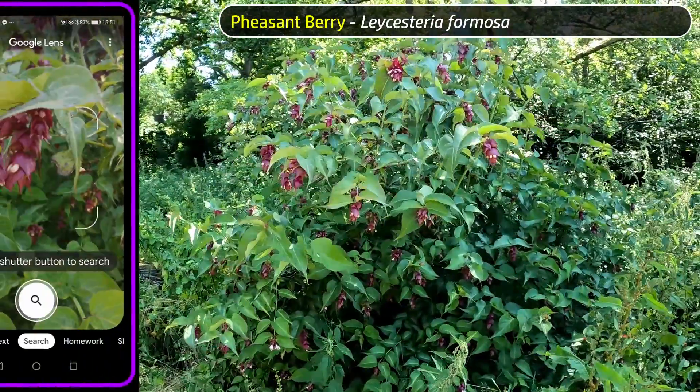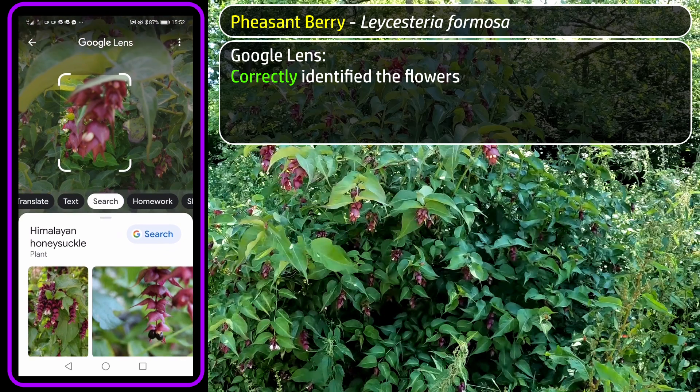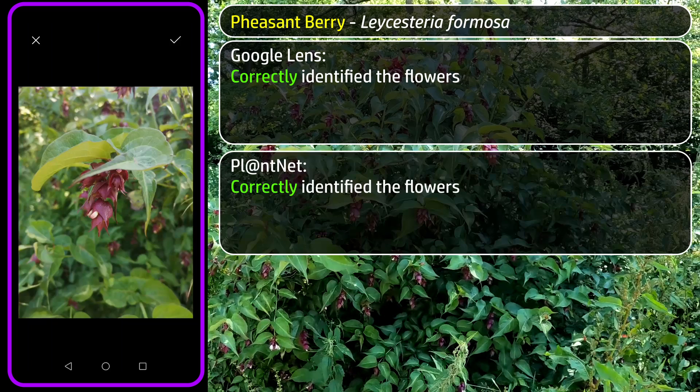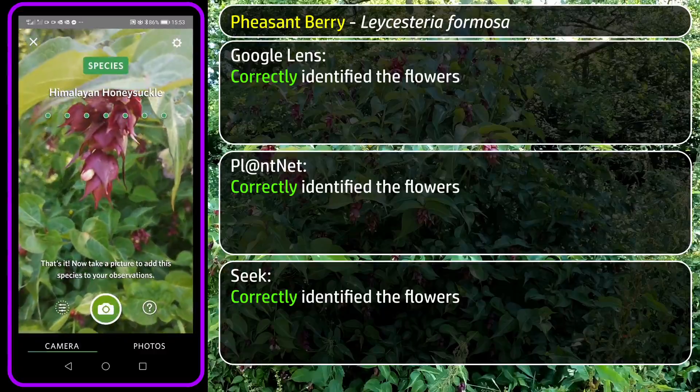Next, a non-native plant that must have escaped from someone's garden. Google Lens had no trouble correctly identifying it as Lesser Sterea Formosa or Pheasantberry. PlantNet was 99% confident on the same identity, and Seek also went straight to the correct identification.